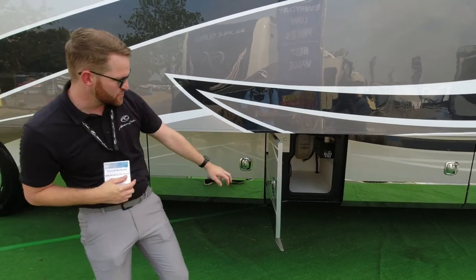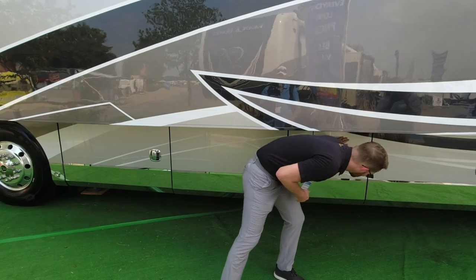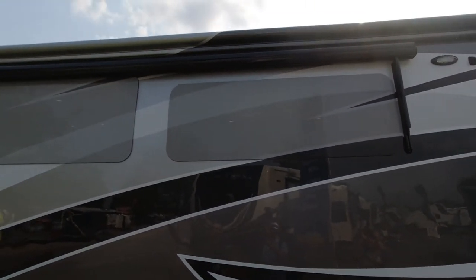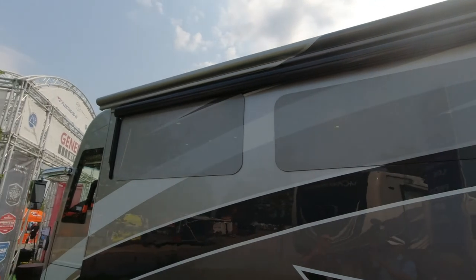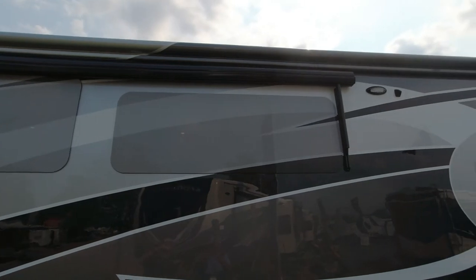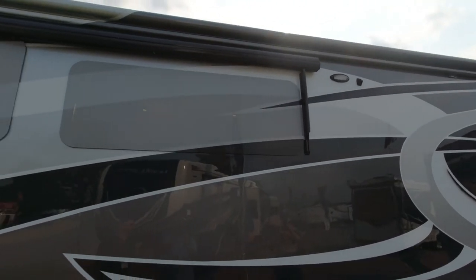On this side of the coach, looking up at those windows, you really see the beauty of the window silks with the exterior graphics over them — it provides a nice seamless look for all the exterior paint. And yes, those are powered window awnings on this side of the coach.